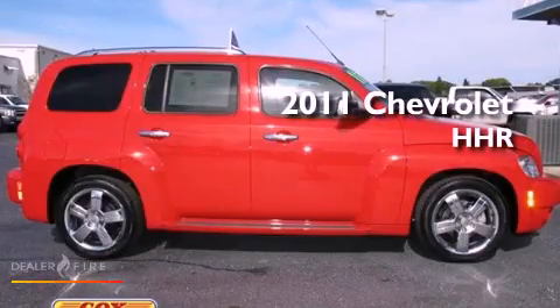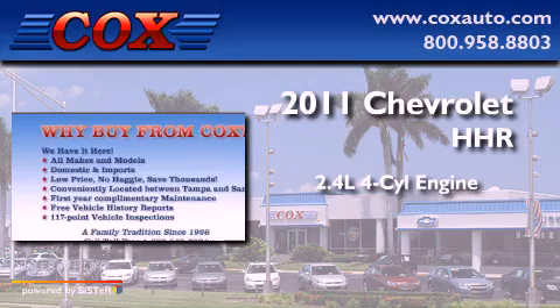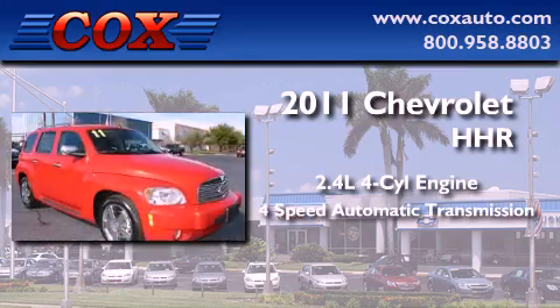This is a 2011 Chevrolet HHR. It features a 2.4-liter four-cylinder engine and a four-speed automatic transmission.